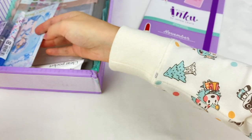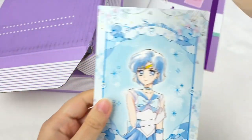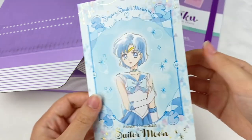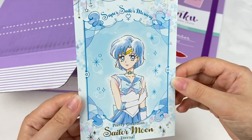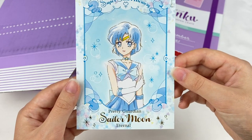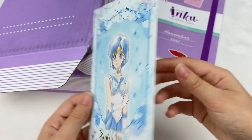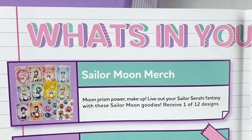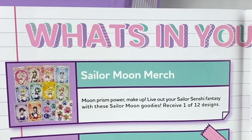I can see something Sailor Moon themed here. So it looks like this is a postcard and we have Sailor Mercury on it — that is such a cute illustration, I really like this one. It says Pretty Guardian Sailor Moon Eternal. So it says live out your Sailor Senshi fantasy with the Sailor Moon goodies. Receive one of twelve designs.